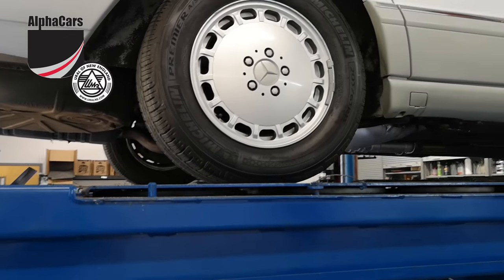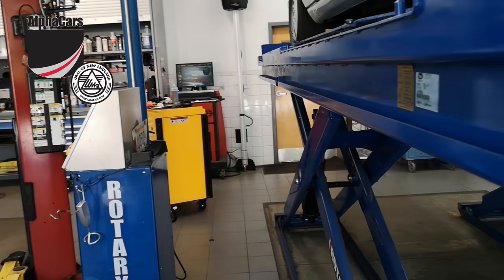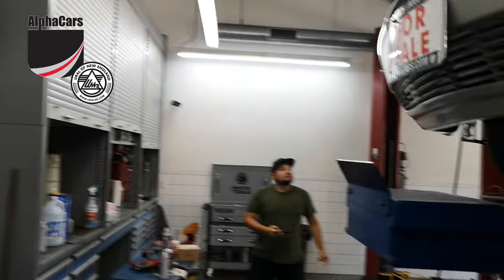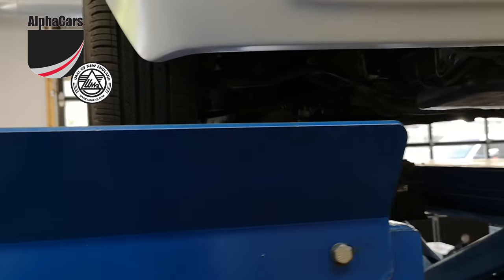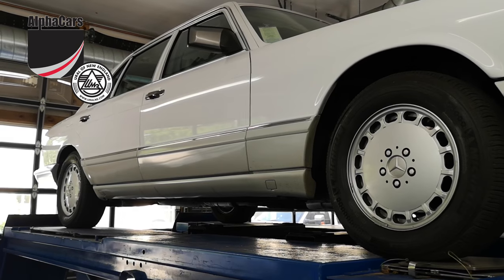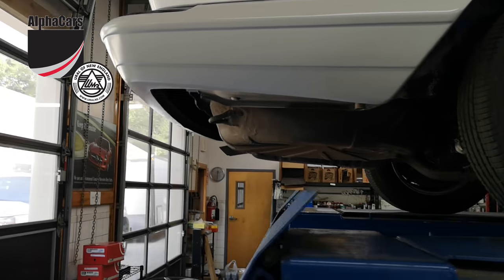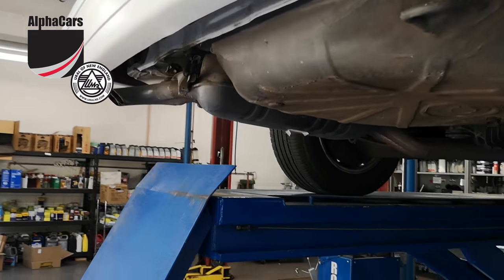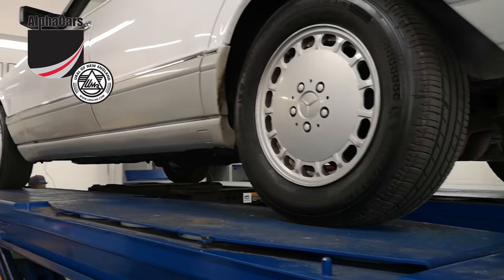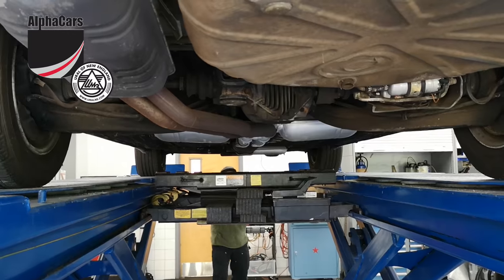We have a full history on this vehicle from day one. It was originally purchased by a gentleman in Brooklyn, New York — pretty much his life savings went into this car, his dream automobile, bought in 1989. It was definitely not for transportation; it was more for the pleasure of ownership. About two years ago, around 2016-2017, ownership was transferred to his son, who kept the car in the garage and eventually was referred to Alpha Cars to find a good home for the vehicle.